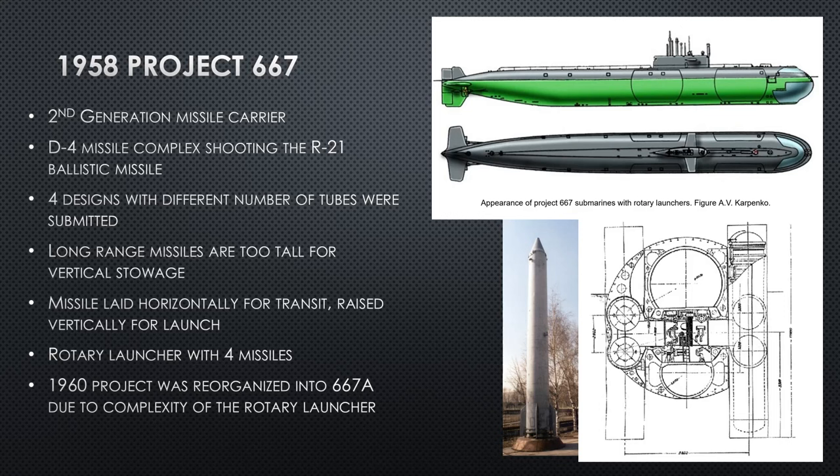SSN-5 is the NATO name of this missile. It's basically a narrow V-2 rocket from the World War II era — not very advanced at all, but it works. They're thinking they're going to put this D-4 missile complex holding the R-21 rocket into a ballistic missile submarine. That's the plan.